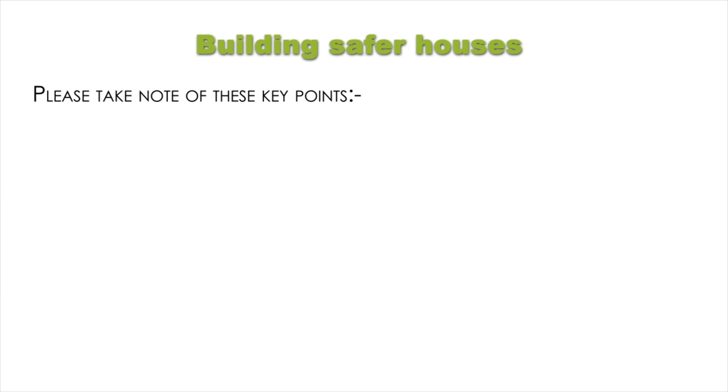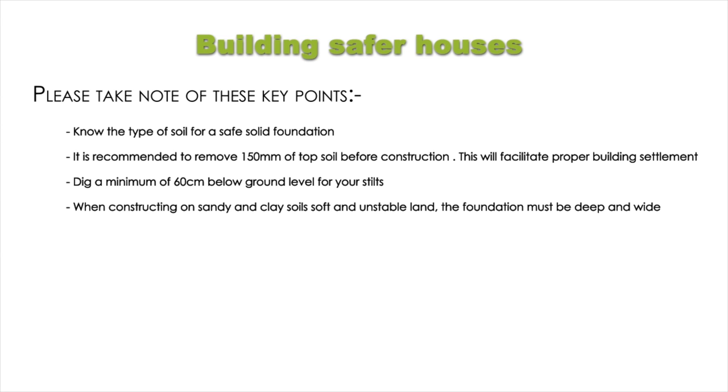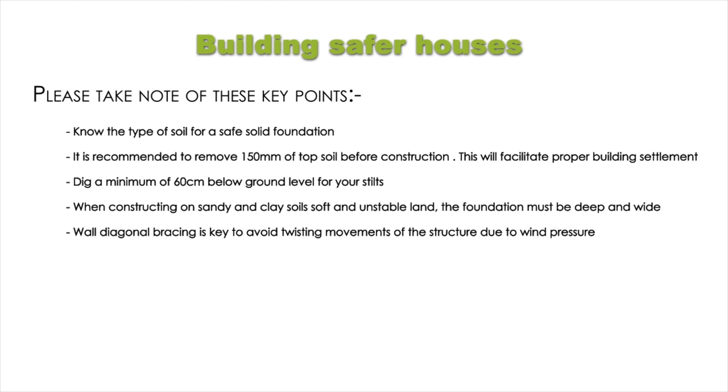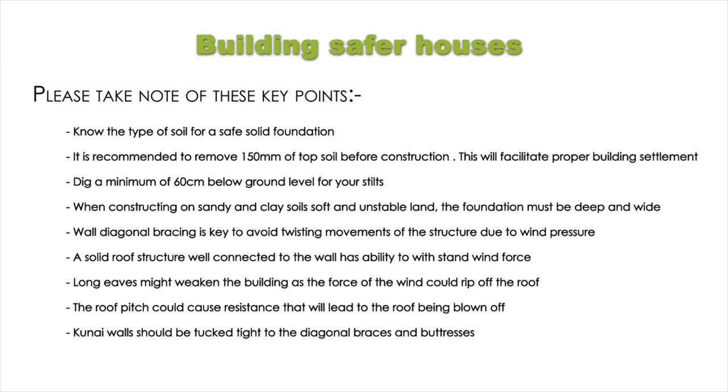Key points for building safer houses: know the type of soil for a safe solid foundation; it is recommended to remove 150 mm of topsoil before construction to facilitate proper building settlement; dig a minimum of 60 cm below ground level for your stilts; when constructing on sandy and clay soils, the foundation must be deep and wide; wall diagonal bracing is key to avoid twisting movements of the structure due to wind pressure; a solid roof structure well connected to the wall has the ability to withstand wind force; long eaves might weaken the building as the force of the wind could rip off the roof; the roof pitch could cause resistance that will lead to the roof being blown off; Kunai wall should be tucked tight to the diagonal braces and buttresses; the corner posts should be connected to the roof for structural stability.